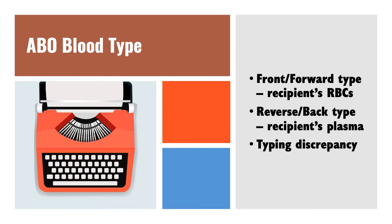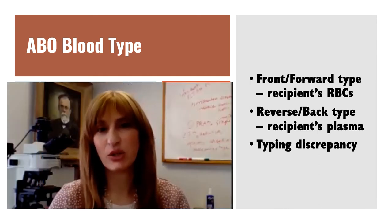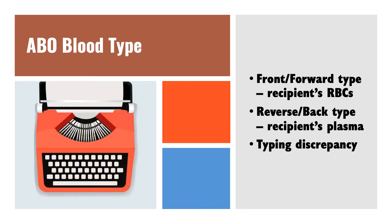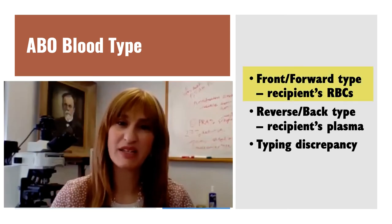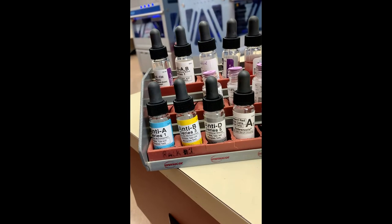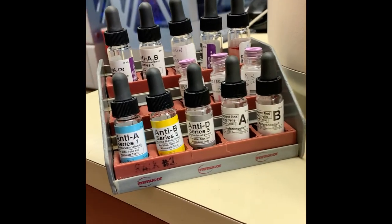We're now going to delve into the actual testing we do in the blood bank, focusing on the type and screen. We're going to first talk about the type portion. We're always going to be toggling back and forth between what's on the red blood cells and what's in the patient's plasma. The type is actually divided into two different portions: the front or forward type and the reverse or back type. The front type is looking at what ABO antigens are being expressed on the patient's red blood cells. The reverse type is looking at what antibodies are in the patient's plasma. The front and reverse type are performed together and should correlate with each other at the time of testing.